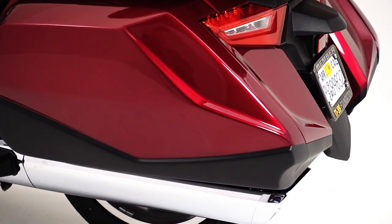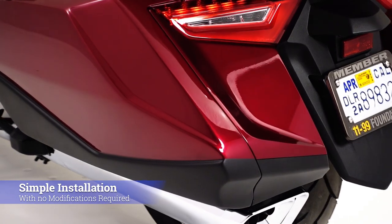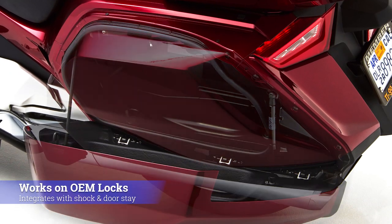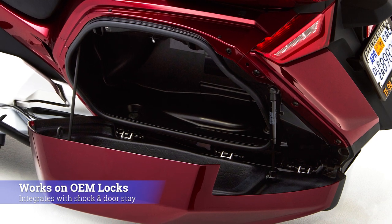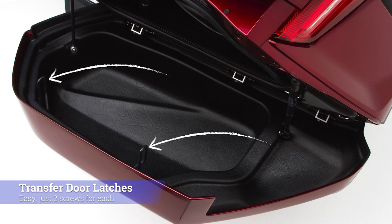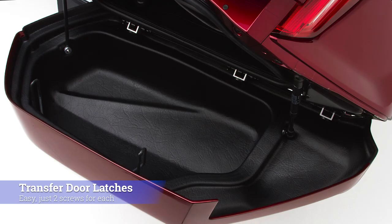In addition to the flawless design, the Corbin doors mount easily with no modification to the OEM bodywork. They function on your Goldwing's locking system and integrate with the existing bag stay and gas shock seamlessly. Transferring the latching brackets from the OEM doors is accomplished easily with common hand tools.